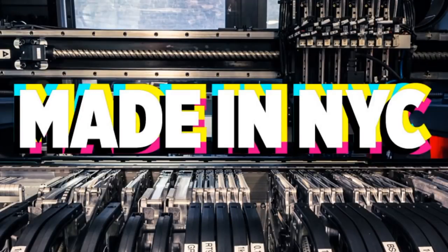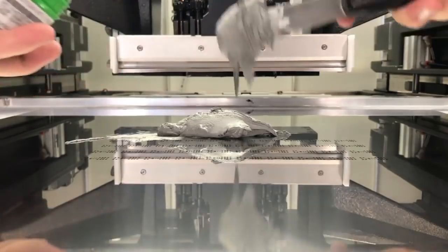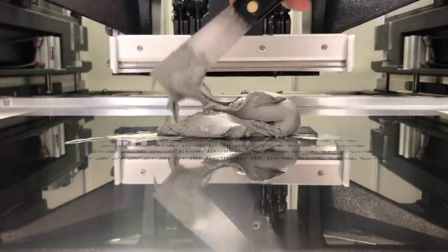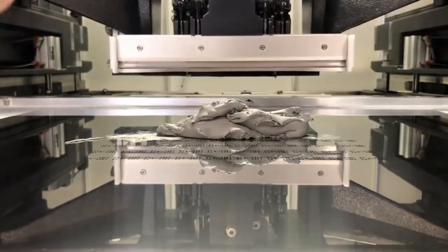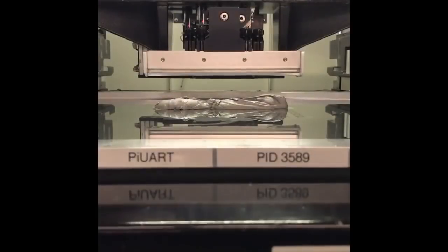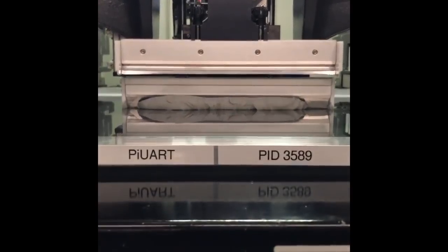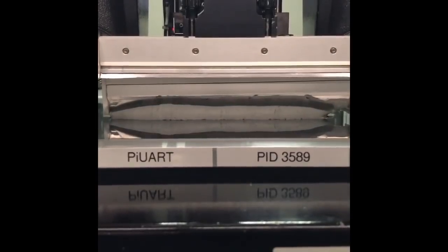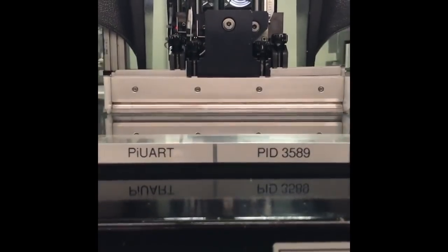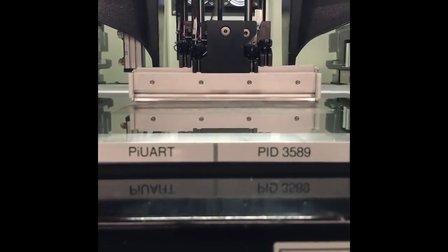And now it's time for some main New York City factory footage. Take it away, machines! Yikes.